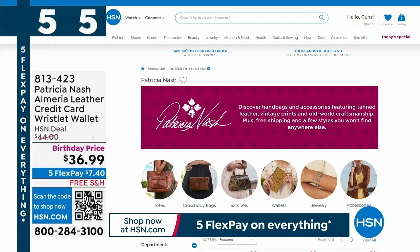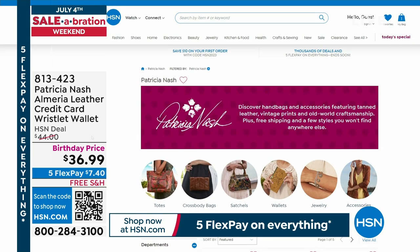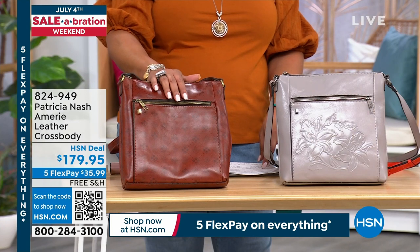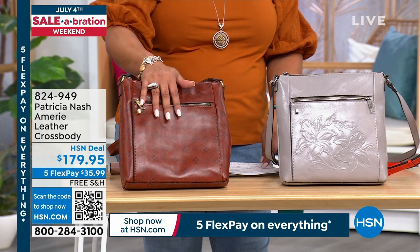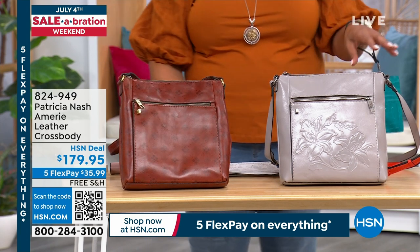Shop the whole collection with Patricia Nash — she is the wallet queen. Look at all the wallets on hsn.com; it doesn't get any better than 100% premium leather wallets. Now we have a bag that is big on style, small on price — the Anne-Marie Leather Crossbody, only $35.99 to get home. The first color is Tan Signature Print, a great size crossbody if you're looking for something a little larger.